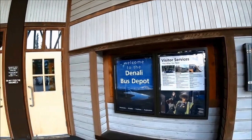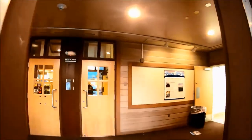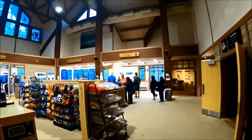The bus depot is open mid-May to September from 5 a.m. to 7 p.m. If you arrive after 7 p.m. and need to check into a campground or pick up bus tickets for the next day, you can do so until 11 p.m. at the Riley Creek Mercantile, located in Riley Creek Campground.